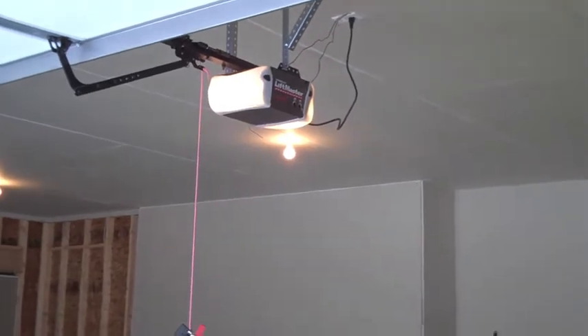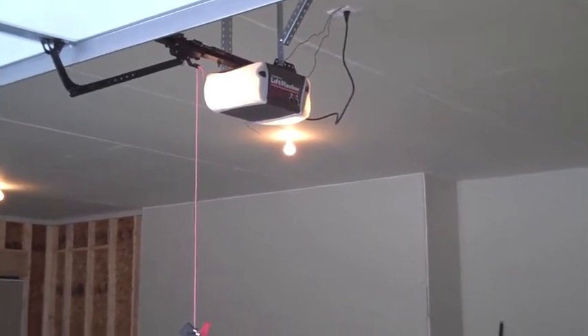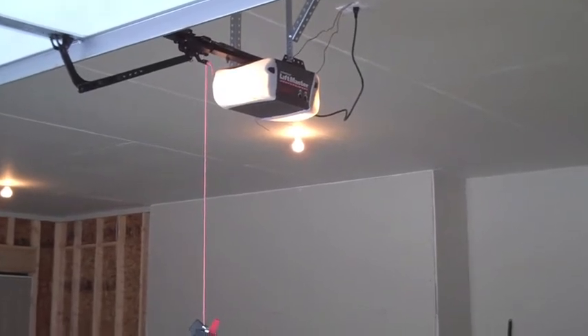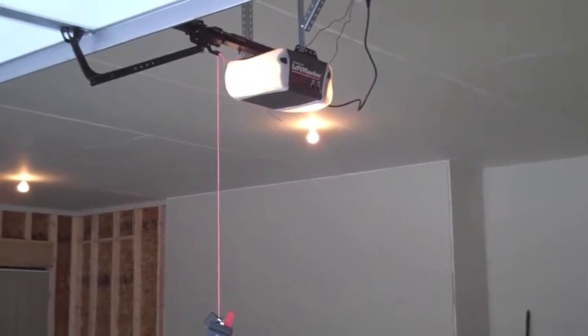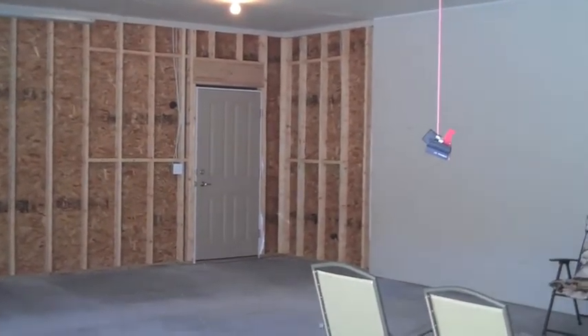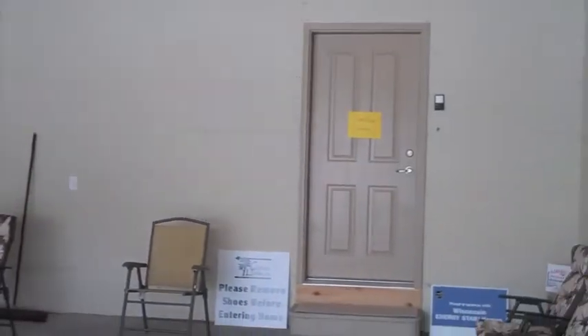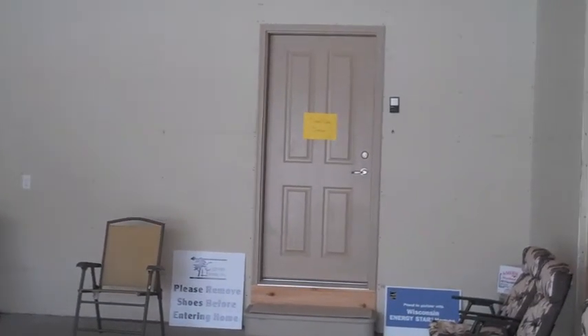Here in the garage you'll see that we use a belt-driven garage door opener, which is very energy efficient and more quiet and smooth. You'll have a service door from the garage to the outside, and you'll have your firewall with your service door from the garage to the house.